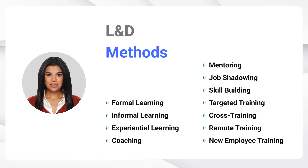Learning and development come in various forms, from formal classroom training to experiential learning, coaching, mentoring, and more. Embracing advanced technologies like AI and learning management systems enhances the process, making it interactive and customized.